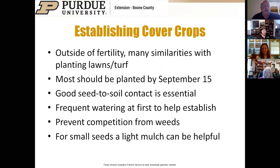When establishing cover crops, outside of fertility—since we don't usually apply starter fertilizer—there are many similarities with planting lawns and turf. For most species, we want to get them in the ground by September 15th. Good seed-to-soil contact is essential. Water them lightly and frequently at first to help them get established. Any newly seeded crop cannot compete with an established weed, and a light mulch of straw can be helpful for smaller seeds.